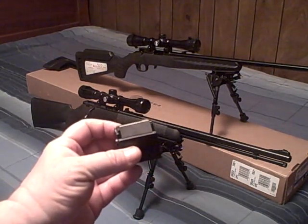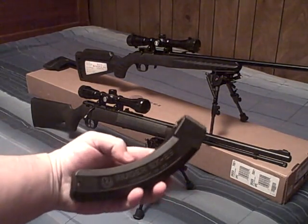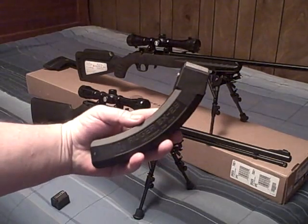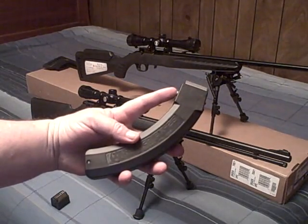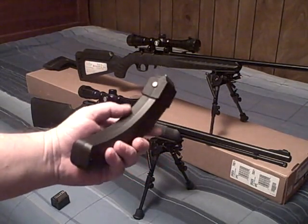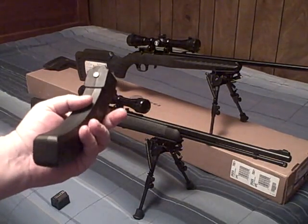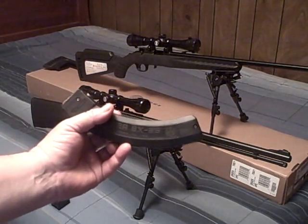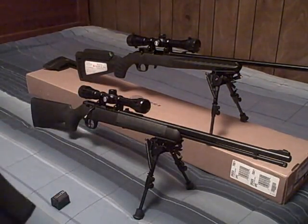I didn't have a bit of problem with it when I was out shooting earlier today. The BX-25 holds 25 rounds of long rifle. I had a little bit of problem with it — I think part of it might be that it's brand new and I might need to take it apart and give it a good cleaning. Some of it might have been ammo because I was using a mixture of different ammos. But I had no problems with any jams or failures to feed on either one of these rifles.